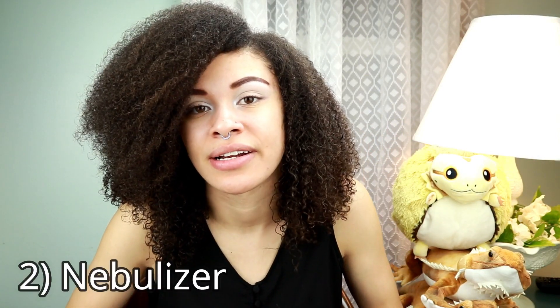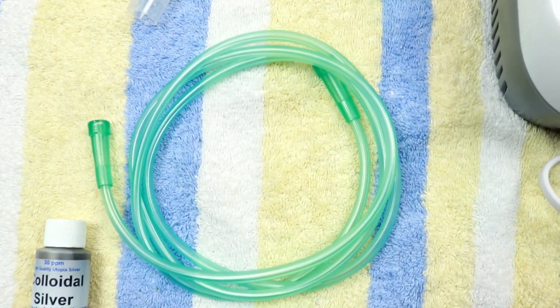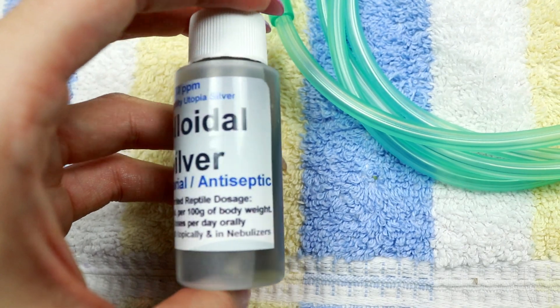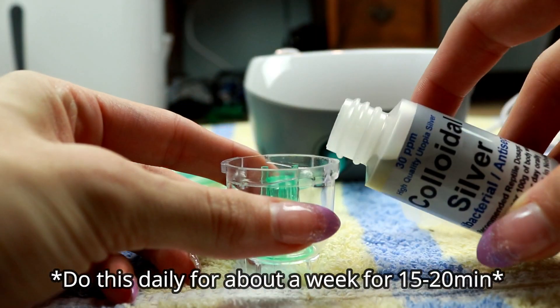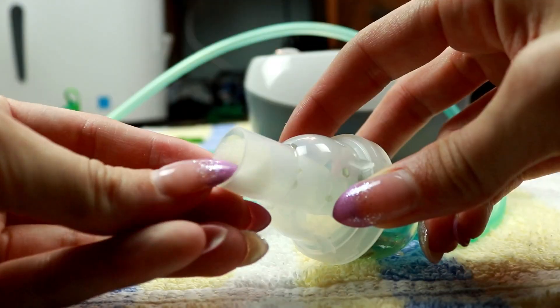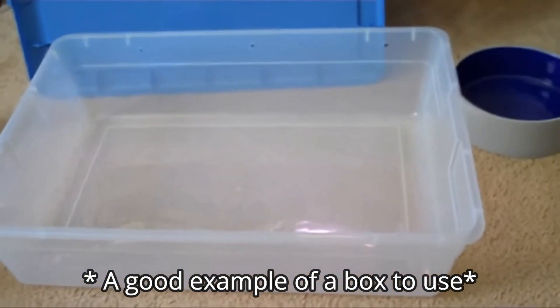Number two is a nebulizer. I got this off of beardeddragon.co along with the colloidal silver used to cure the respiratory infection. Colloidal silver is an antiseptic that can be used to cure things like yellow fungus on the skin, heal wounds, and more. You unwrap the nebulizer, put the tubes together, connect it to the colloidal silver chamber, attach the nozzle, and place the lizard in a small box with a few ventilation holes. It fills with vapor, which helps clear the mucus out.